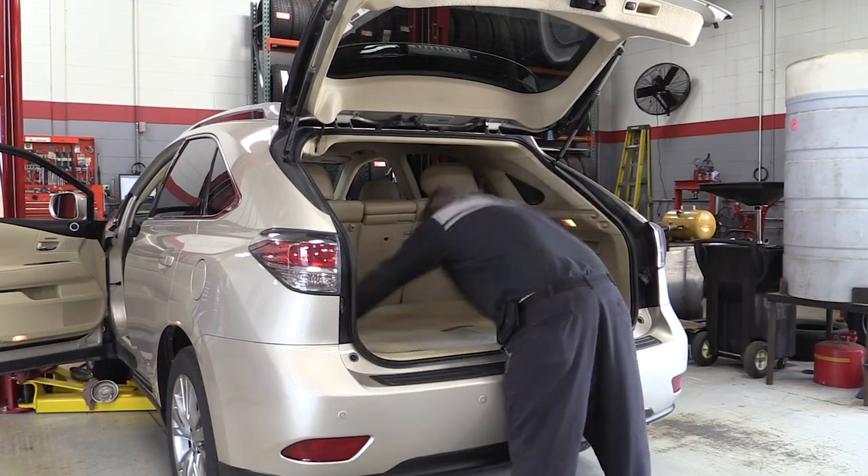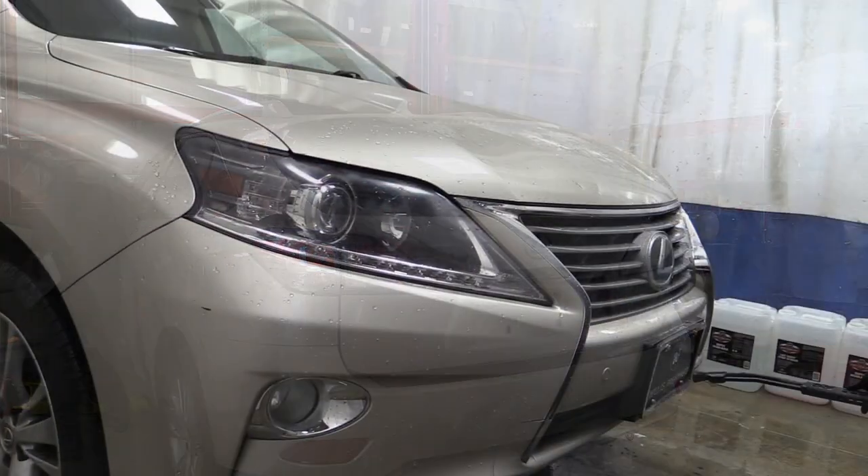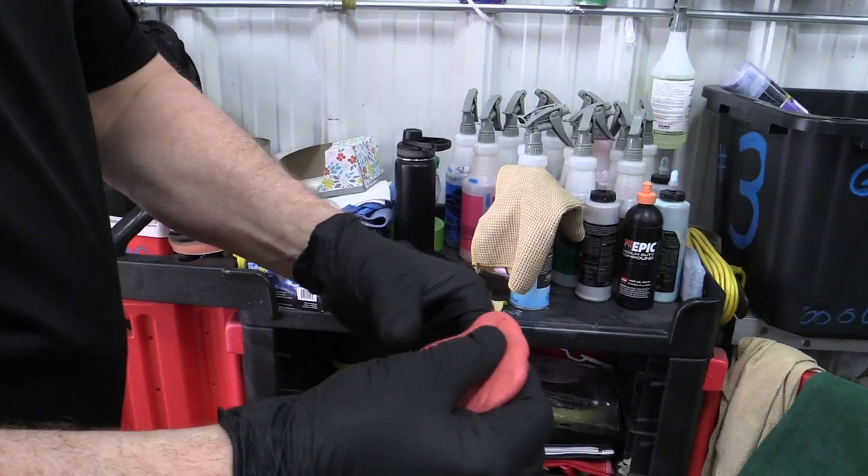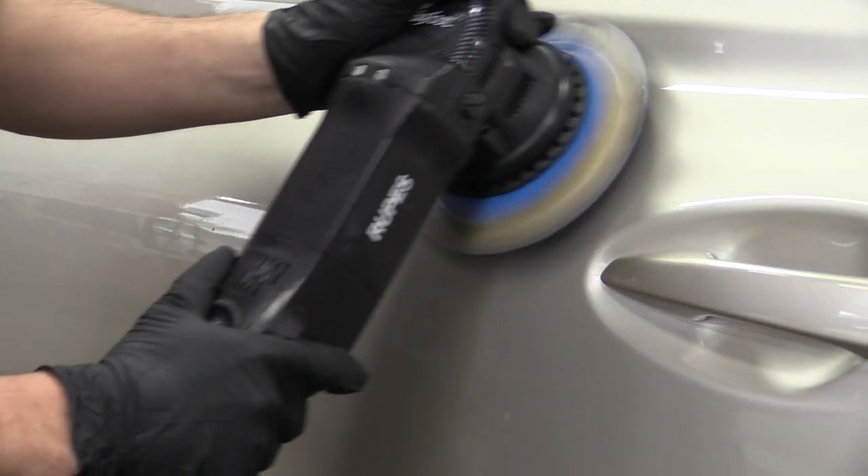With the repairs all completed, this RX is headed to the Willis Auto Spa to be detailed inside and out. The exterior is hand-washed, clay barred, buffed, and waxed.